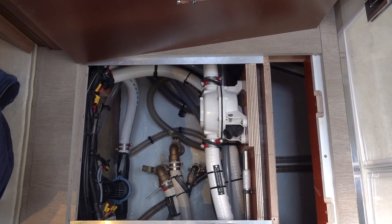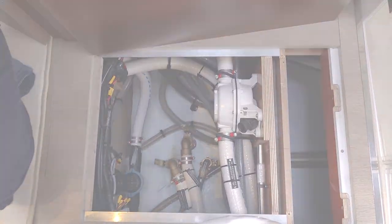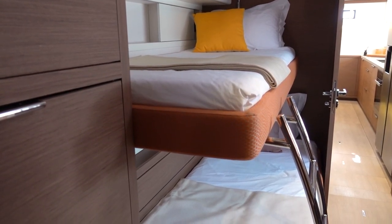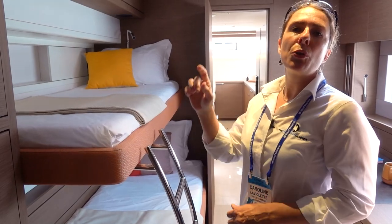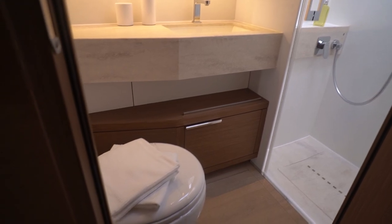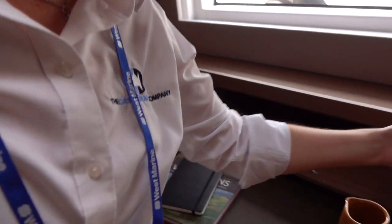As throughout the Lagoon line, everything is well labeled, easily accessed, and you can work on it efficiently. Moving aft, we have a set of bunk beds. This is traditionally considered crew quarters, but you can also have a full-size bed. There's additional crew quarters in the fore peaks, optionally. Crew head with a separate shower, and storage for crew.